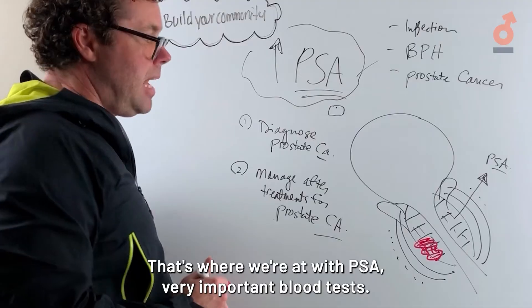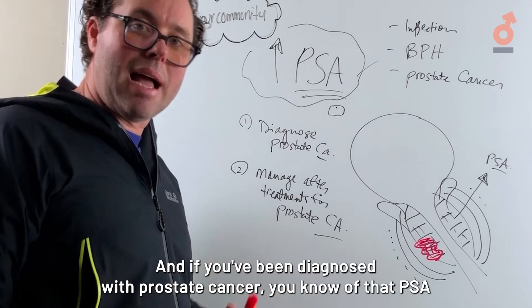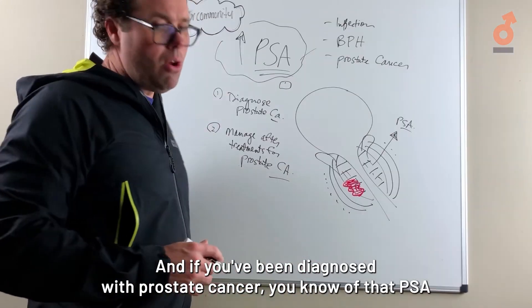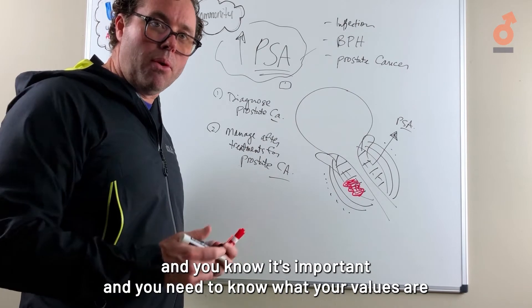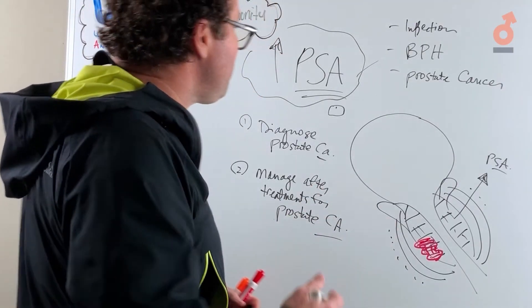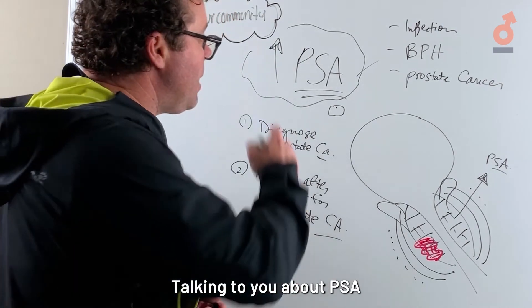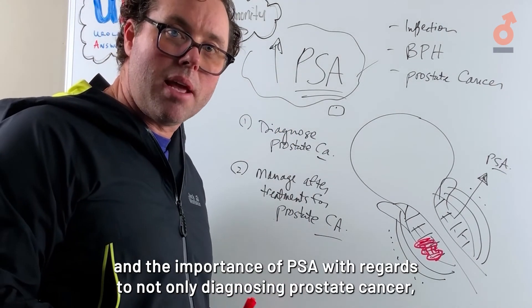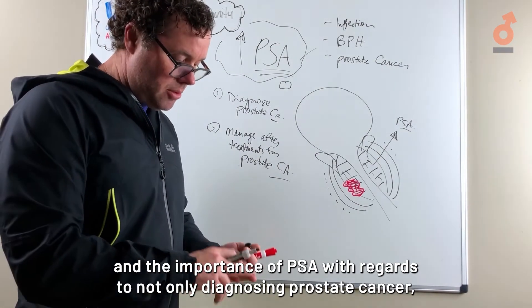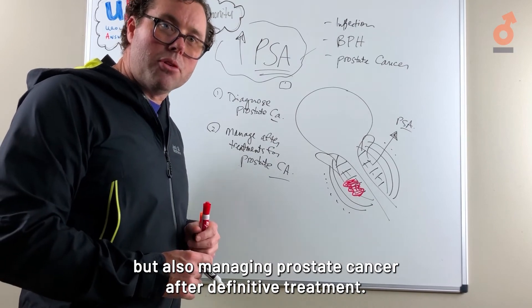A biopsy needs to be done and tissue needs to be obtained to confirm if there is cancer. If you've been diagnosed with prostate cancer, you know about PSA and you know it's important. I'm Dr. William Stiles, a board-certified urologist, talking about the importance of PSA for not only diagnosing prostate cancer but also managing it after definitive treatment.